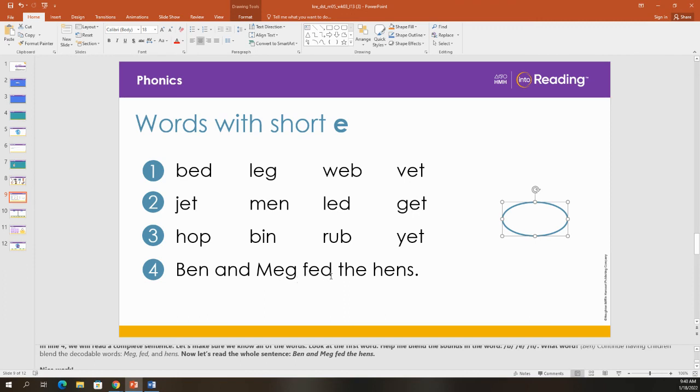F-e-d. Fed. And I know the word 'the.' Let's sound out the last word. H-e-n-s. Hens. All right, we know all the words. Let's read the sentence: Ben and Meg fed the hens. Let's see if we can read it a little bit faster. Ben and Meg fed the hens. Nice work.